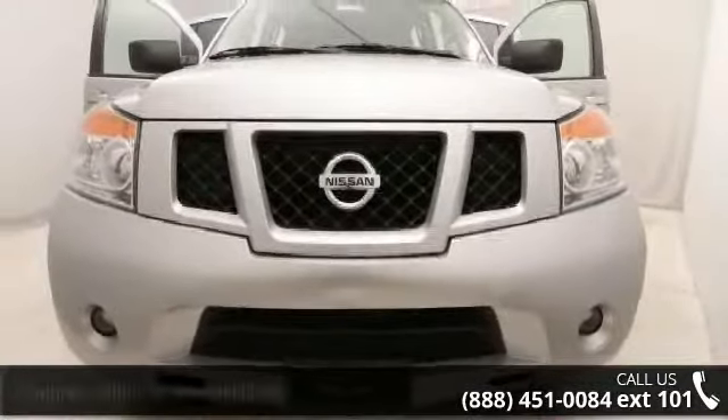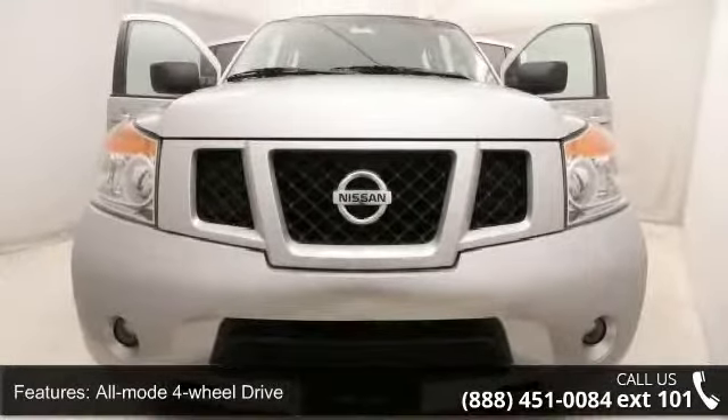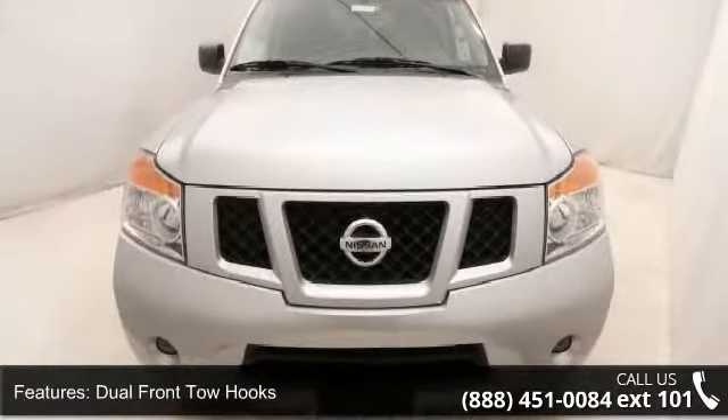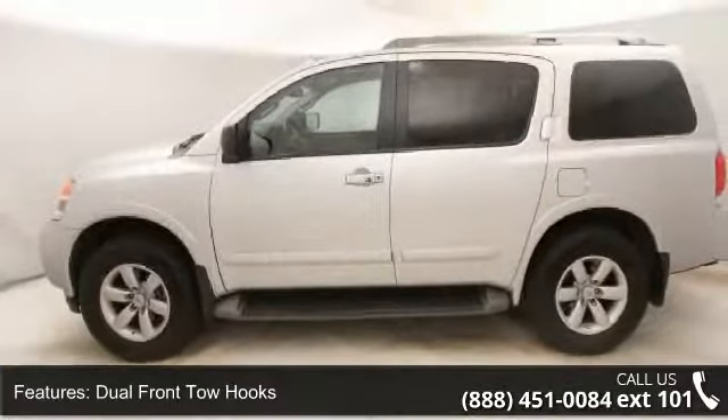Enjoy these notable features: all-mode four-wheel drive, dual front tow hooks, oil-pan skid plate, four-wheel independent suspension, and front and rear stabilizer bar.